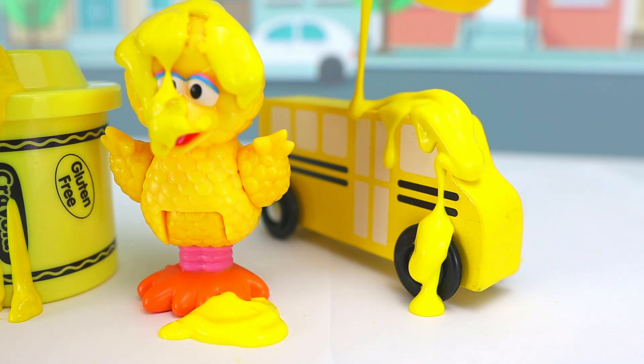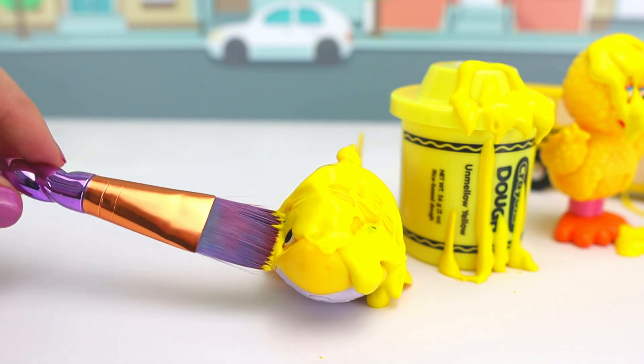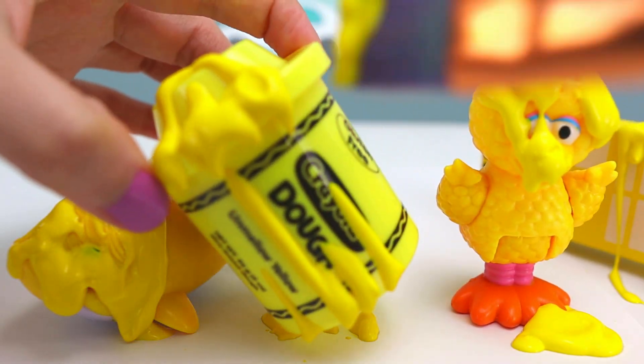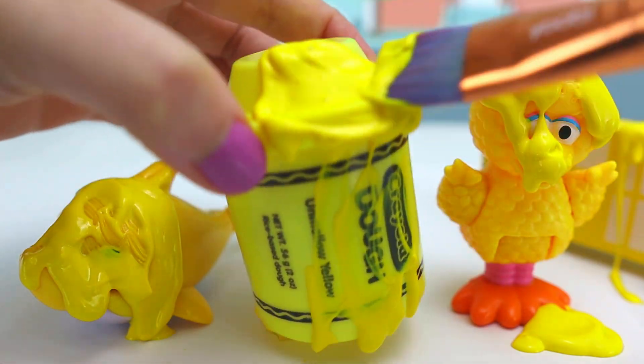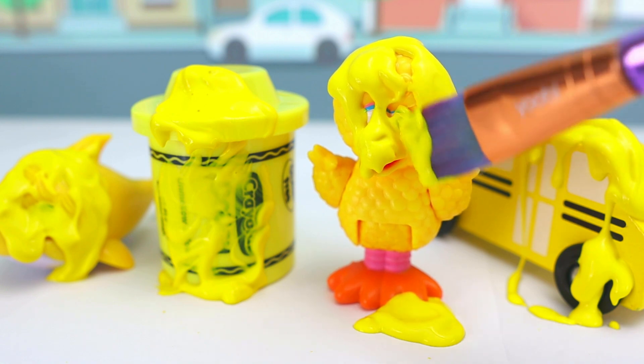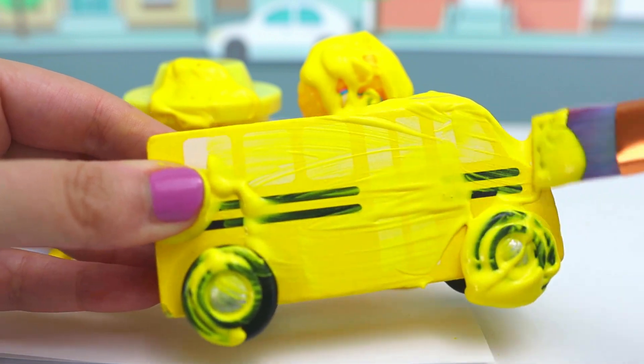And for our Sesame Street bus! Let's completely cover Baby Shark in this paint! Picasso! I love it! Now let's cover our Play-Doh completely yellow! Yellow! Perfect! And a little bit of yellow for you, Big Bird! It was a brilliant idea painting these tires yellow! I love it!